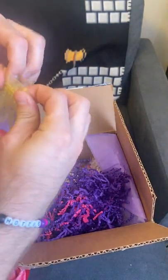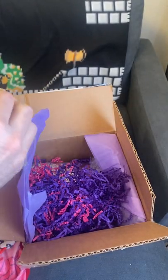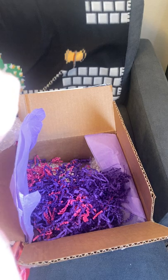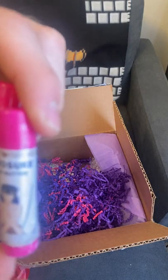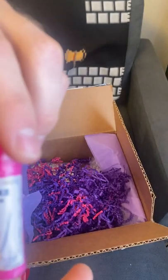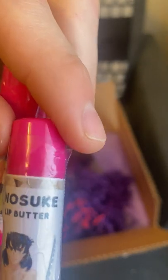Let's see — in this really cool bag, it looks like we have Inosuke Lip Butter, or Mitsuri Tinted Lip Butter. Inosuke is from the same series, Demon Slayer. He is part of the Demon Slayer Corps, one of the main characters and a fan favorite.